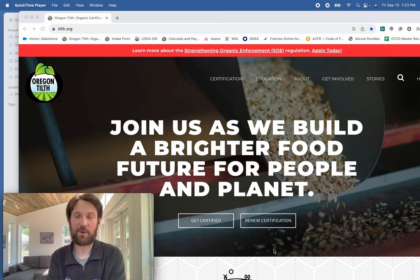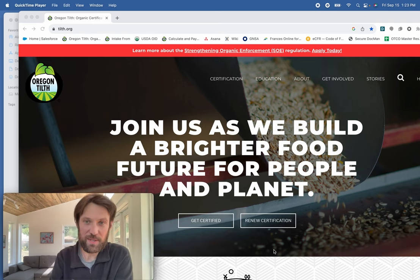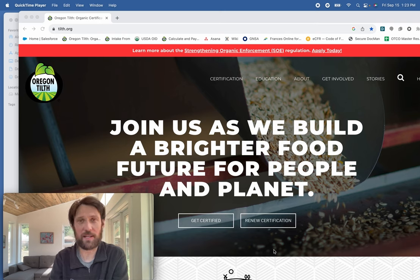Hey folks, my name is Levi Fredrickson. I'm the applicant experience specialist here at Oregon Tilth, which means I get to serve folks like yourself that are considering organic or know that they'd like to apply for organic. I'm here today to walk through the handling application for processors — in other words, what becomes your organic system plan.